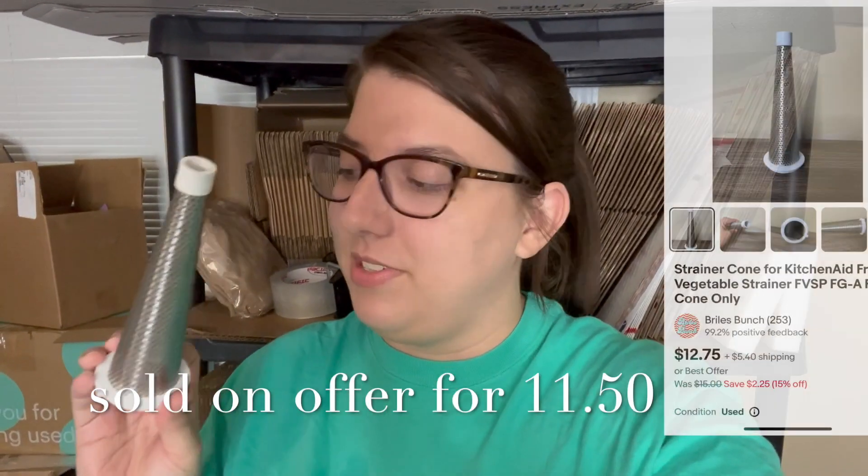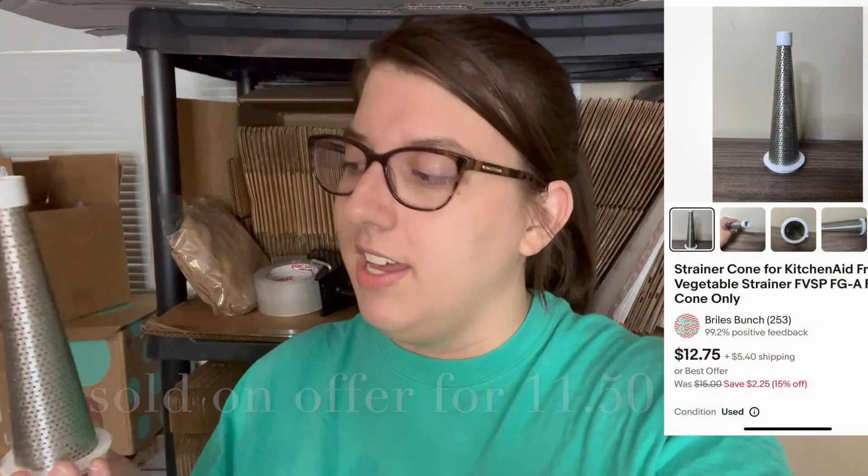This next one is a really random item that I sold on eBay. It sold for $11.50 — it's a piece of a KitchenAid mixer, like one of the parts for one of the attachments. I had actually got this in a yard sale box full of KitchenAid pieces: it had the mixing bowl, the lid — it was a glass mixing bowl — and then several attachments. We had already sold the mixing bowl and the lid a long time ago.